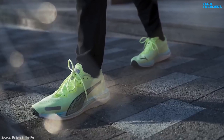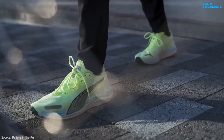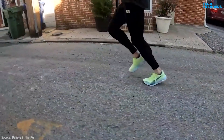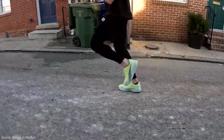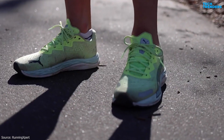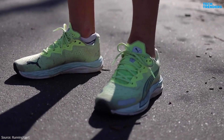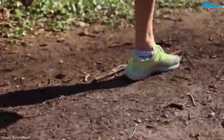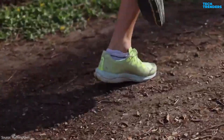The upper of the shoe is made from breathable mesh material, allowing for proper ventilation and keeping your feet cool and comfortable during your runs. The upper design also offers a secure and adaptive fit. Puma running shoes, including the Velocity Nitro 2, are designed to be lightweight, reducing fatigue during runs and allowing for a more natural foot movement.